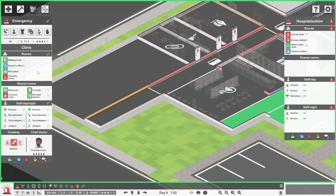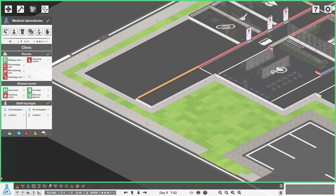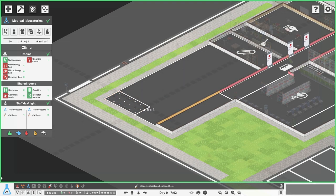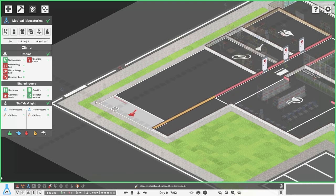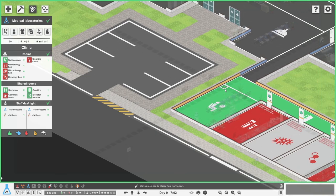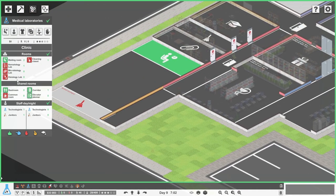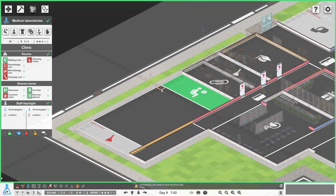I need to zone this out a bit. So in terms of the labs - cleaning closet can go at the end, it's going to be quite big but that's okay. The waiting room can be 10 by 4, which is a little bit smaller than that one. Then we need haematology, microbiology, and histology. That's 13 wide.